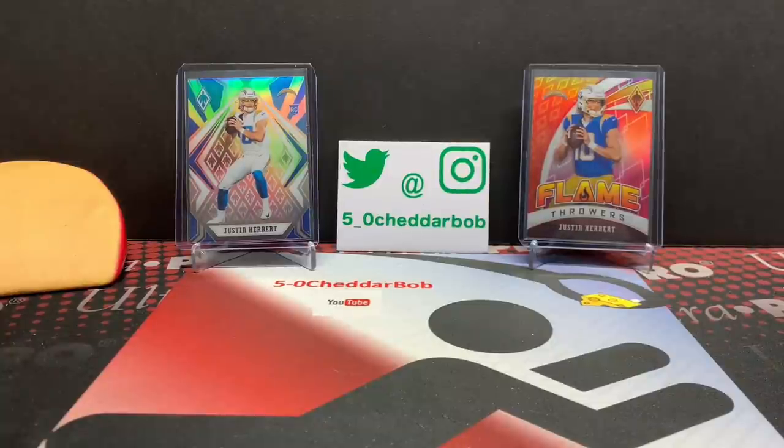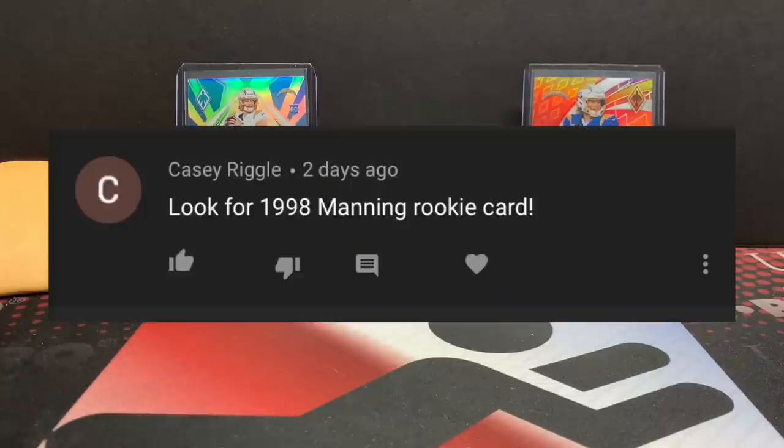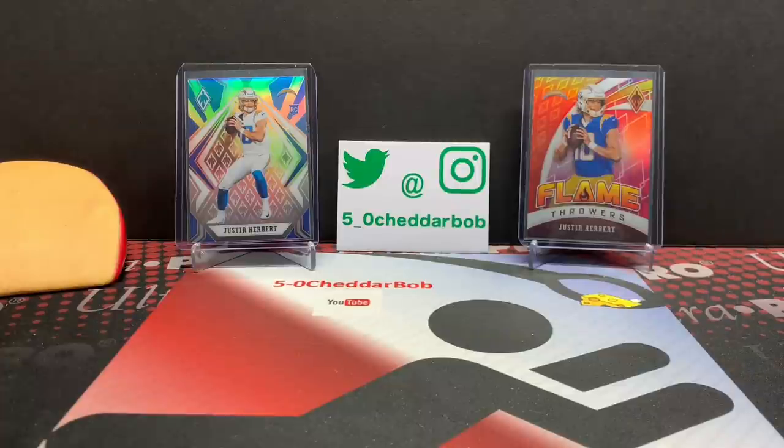What's up, YouTube? 5-0 Cheddar Bob back with another break. It is time once again for Suggestion Sunday. Shout out to Casey Riggle for this week's suggestion. He wants me to pop open a box of 1998, hoping for a Peyton Manning rookie. Good timing on this one with Manning being a sure thing for the Hall of Fame this year. They just announced it — took the Hall of Fame voters about 13 seconds to make their decision.